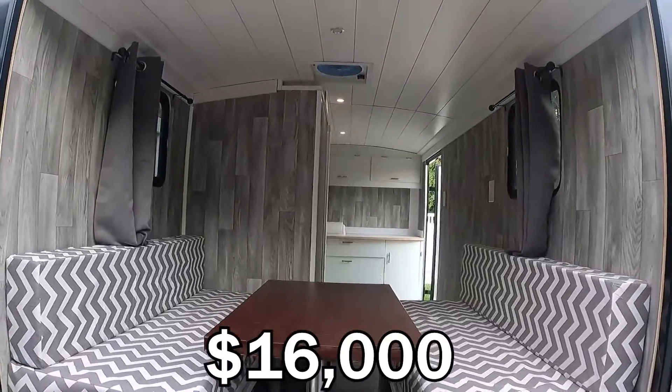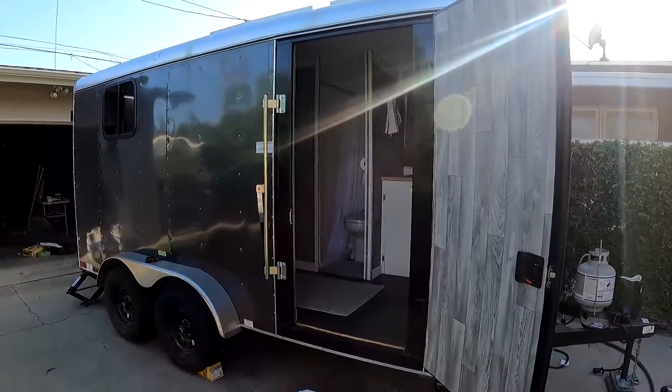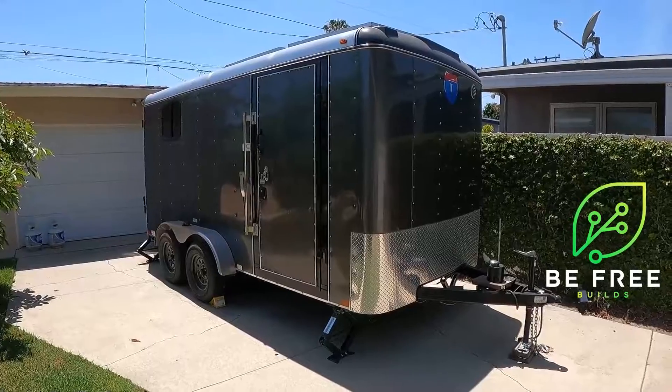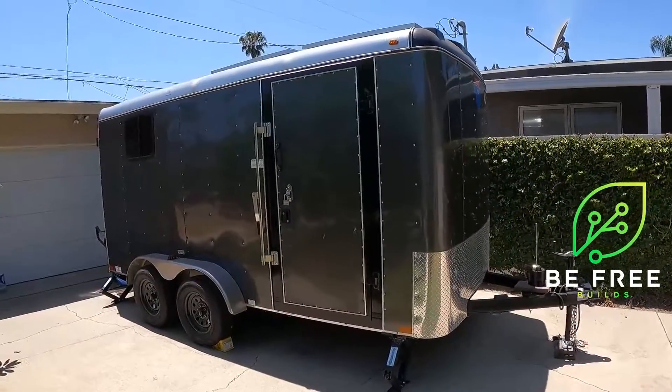I think an overall cost of $16,000 is pretty good for a camper with all of these features. The experience and end result were well worth it. If you found this interesting or helpful, consider giving the video a like. I'll be posting more follow-ups and some more builds soon, so subscribe if you want to see more. Thanks for watching! I'll see you next time!